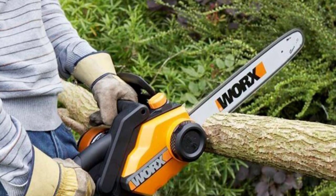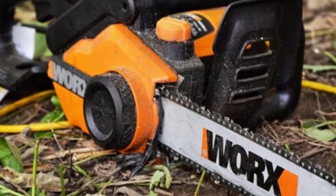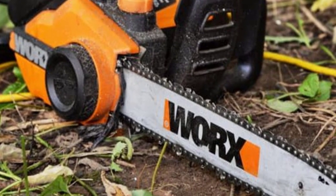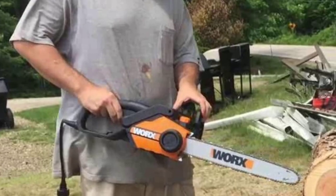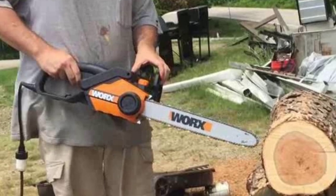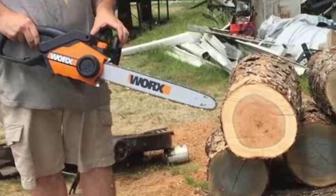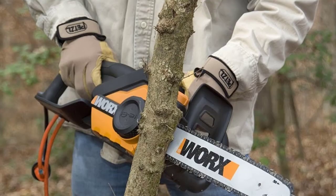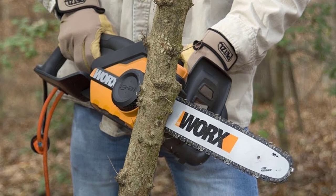It's quite lightweight at only 11 pounds. WORX has included a chain brake, which essentially means that if kickback occurs, the chainsaw will automatically shut off, protecting you from injury. This is an important feature that every chainsaw should have, but unfortunately cheaper chainsaws often do not include this safety measure. Also, you won't have to worry about tightening your chain, as it comes with an auto-tensioning system which simply works on its own.